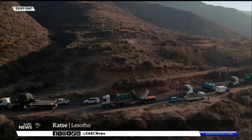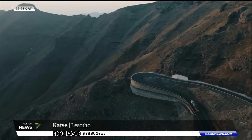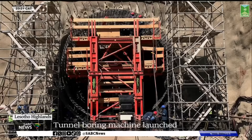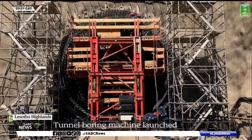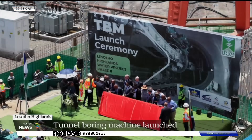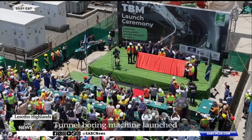This is the first of the two tunnel boring machines that will be deployed to dig a 38-kilometer transfer tunnel, which will link Budihadi Reservoir to the existing Katze Reservoir, where the launch ceremony is taking place. And push!